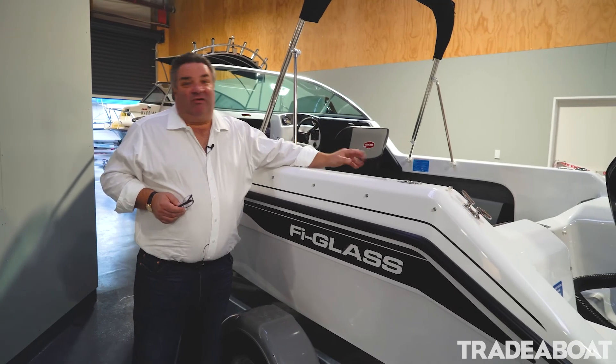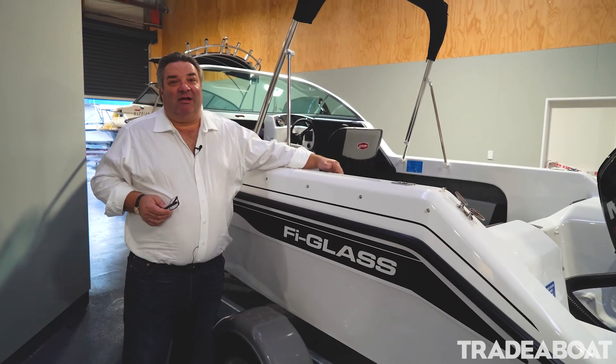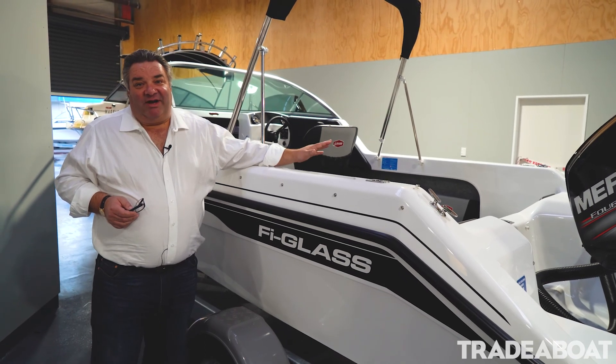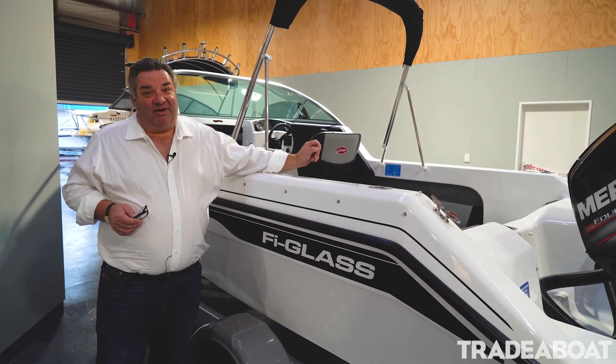This boat is ideally suited for fishing, water skiing, and just all-round general family fun. For more information go to www.fireglass.co.nz